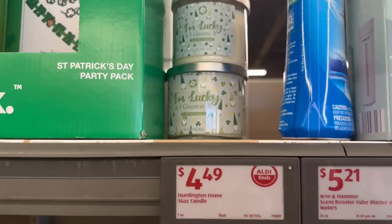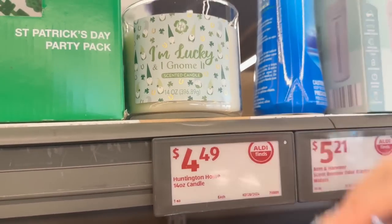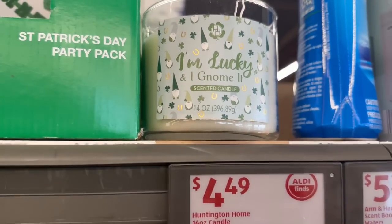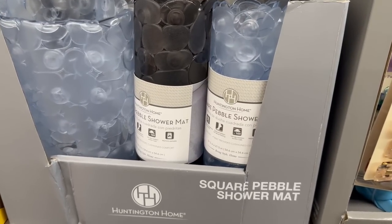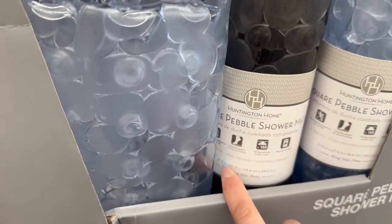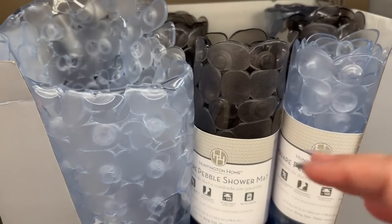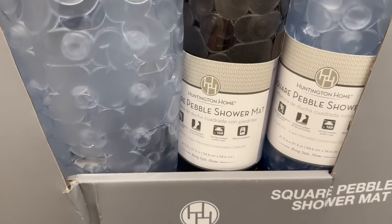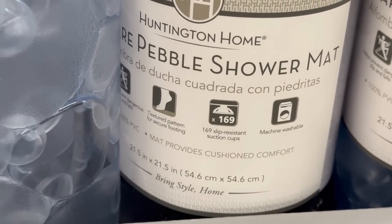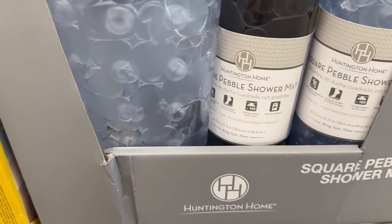You've got a candle for $4.49 — it's 14 ounces and says 'I'm Lucky I'm Gnome With It.' Oh my gravy, that smells so good! We also have square pebble shower mats, 21.5 inches by 21.5 inches, for only $4.99. They come in dark gray and clear. It's machine washable and has a non-slip grip — that's awesome.